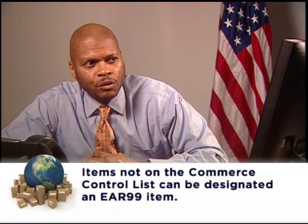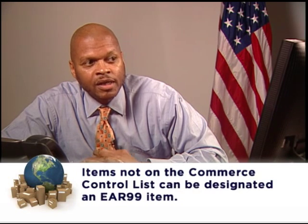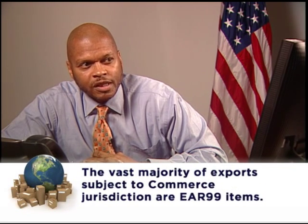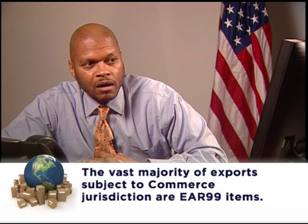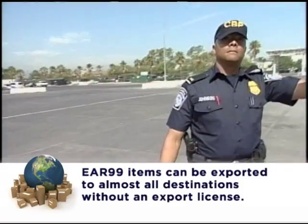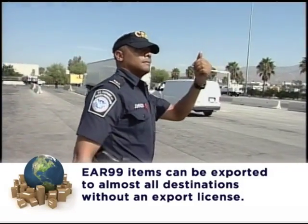What if I go through this category and I can't find an exact match to my item — am I done? First, you will want to check any other category that you think might apply. If you don't find your item listed anywhere, you can determine that it's not on the Commerce Control List and has a designation of EAR99. As we discussed previously, the vast majority of exports subject to Commerce jurisdiction are EAR99 items, and that's a good thing when it comes to exporting.